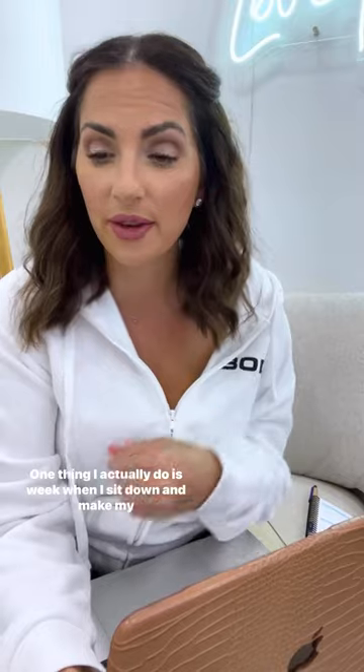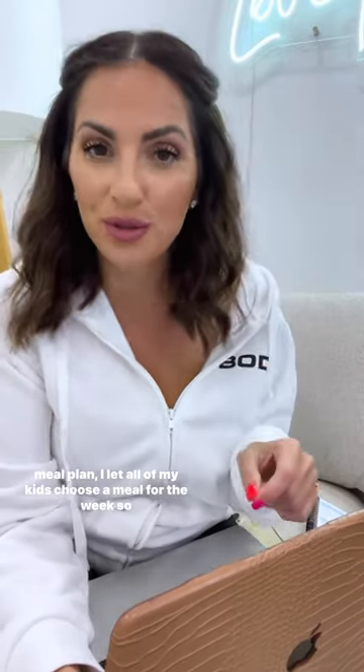Tip number two: keep a running list of all the meals you know that you and your family love. One thing I actually do is every week when I sit down to make my meal plan, I let all of my kids choose a meal for the week, so I know there's at least one thing that they love during the week.